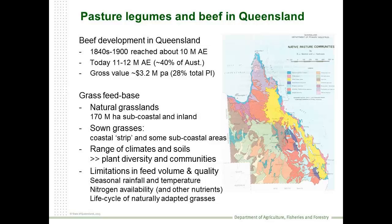In Queensland, the beef industry is of prime importance. At last count it's roughly worth about $3.2 billion at the farm gate, or 28% of the value of primary industries in the state. It's a significant part of our economy, fundamentally based on natural grasslands - some 170 million hectares - and a range of communities based on different rainfall and soil types. That's complemented along the coastal strip by sown grasses.